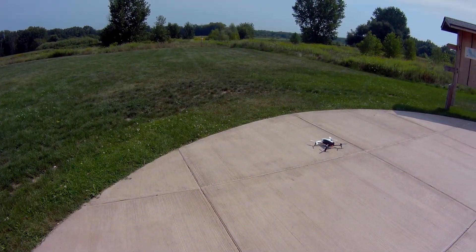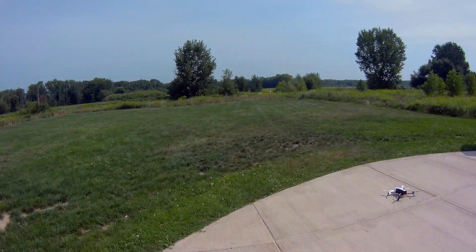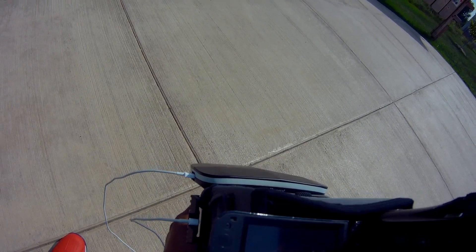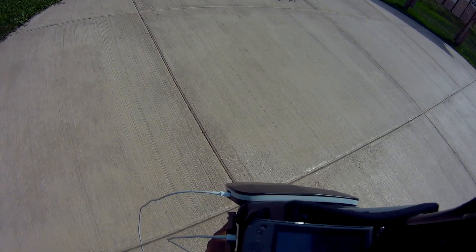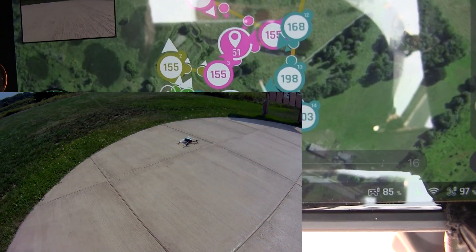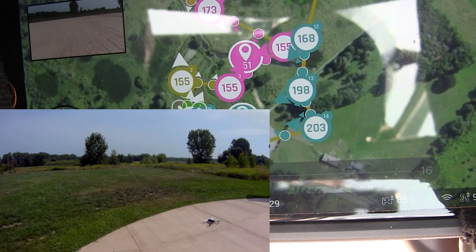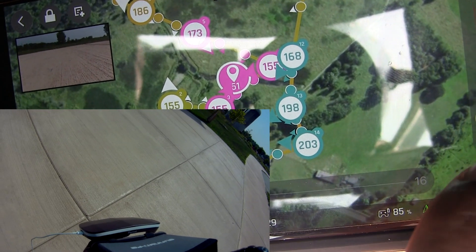Okay guys, so here we are. We are getting ready to do about an 11-minute flight. We have a full battery on the quad — we're at about 97%, 85% on the controller. And we are ready to launch. We're gonna go ahead and hit play here. Hopefully this is coming through — it is quite bright. I do have the sun shade here. But let's go ahead and launch — now or never — and we're gonna go ahead and push play.